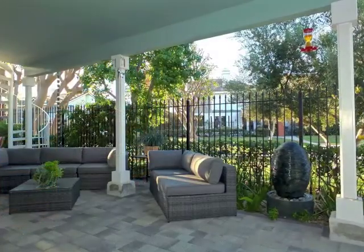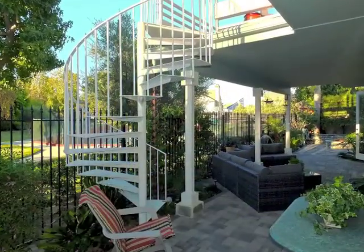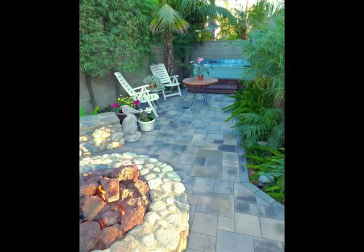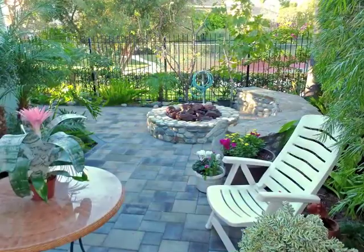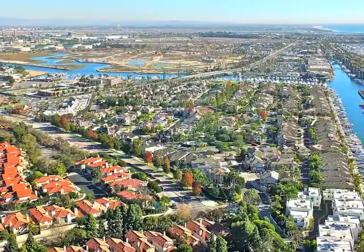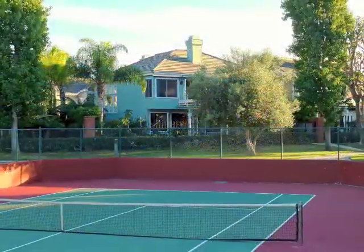Indoor-outdoor living and entertaining is wonderful. An enchanting gas fire pit dramatizes the patios and secluded spa. Life is good, tucked away in Bay Harbor on the Southern California coast at 6203 Cordoba Court.